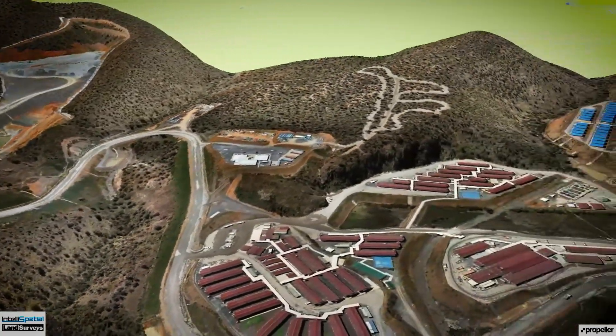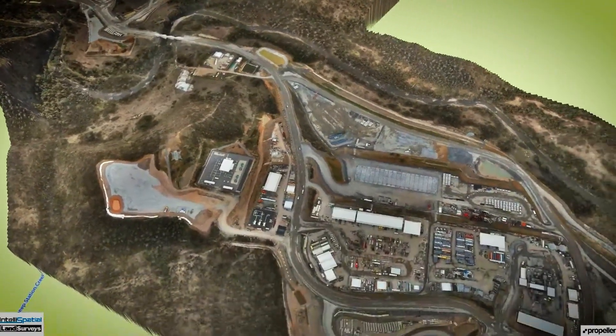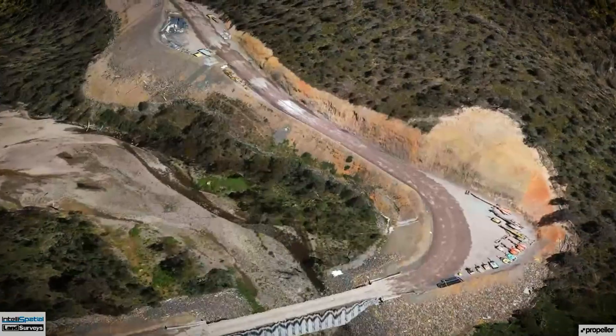Essentially we pick up the entirety of the site, from disturbance boundary to disturbance boundary. What that does is provide a data set that can be used for today's purposes, but also for something that might come up in several months' time when you need that information from today.